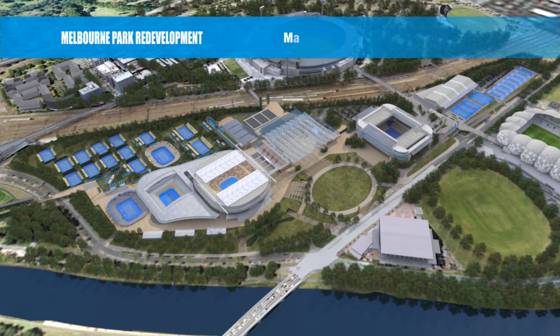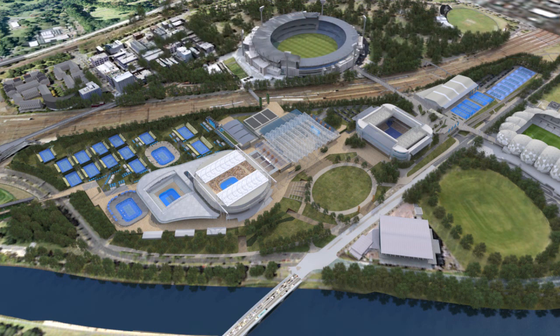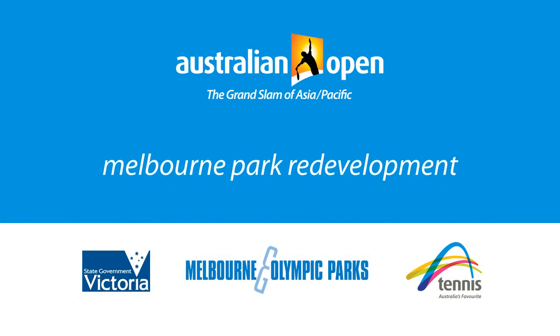In all, the system is expected to save 45 megalitres and reduce the precinct's annual mains water use by an average of 72%. This system and the rest of the Melbourne Park redevelopment will help deliver the best and greenest Grand Slam event in the world.